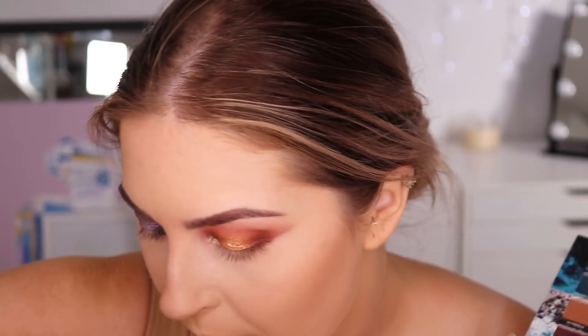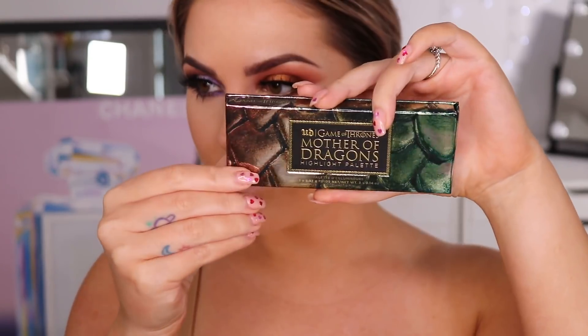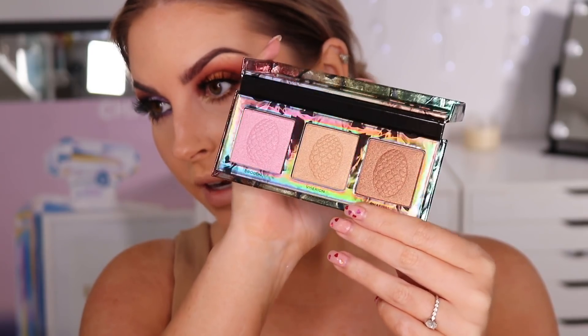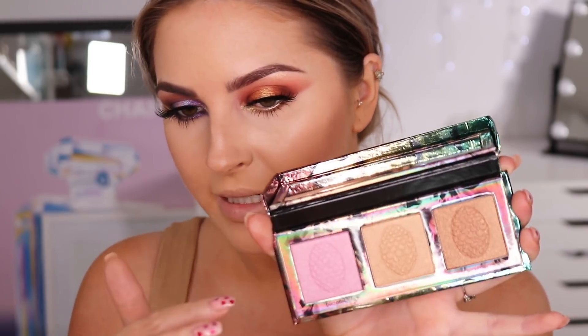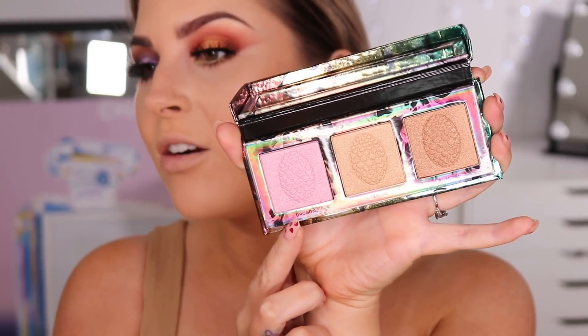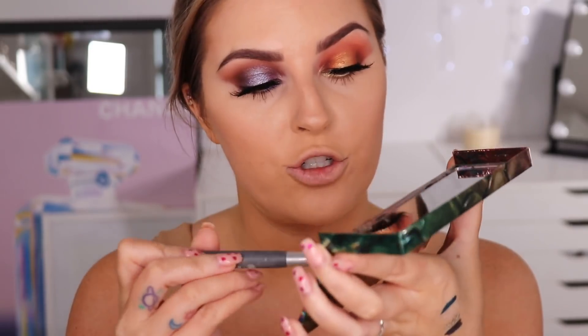I'm going to pop on some mascara and lashes and will be right back. I've got my lashes and falsies on — I used Huda Beauty Jade lashes. Next up I'm trying the highlighter palette. It's called the Mother of Dragons Highlight Palette and it has really cool dragon scale packaging. It opens up and you have three eggs in holographic packaging with three different colors. The middle one I'll use today — the bronze one is too dark for my skin tone and the bright pink isn't really my thing.